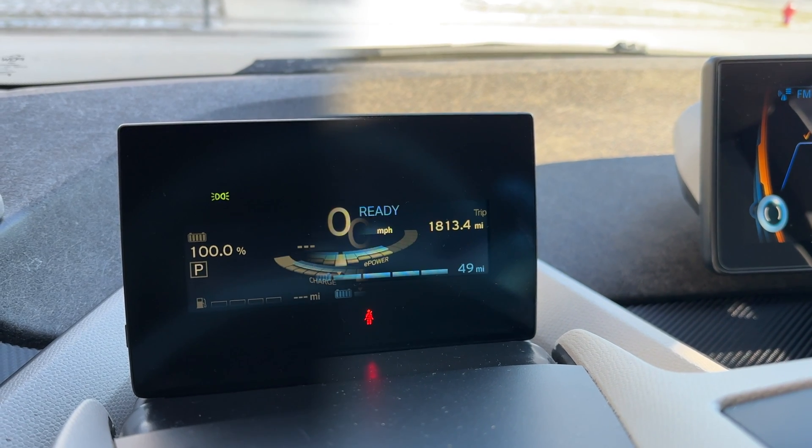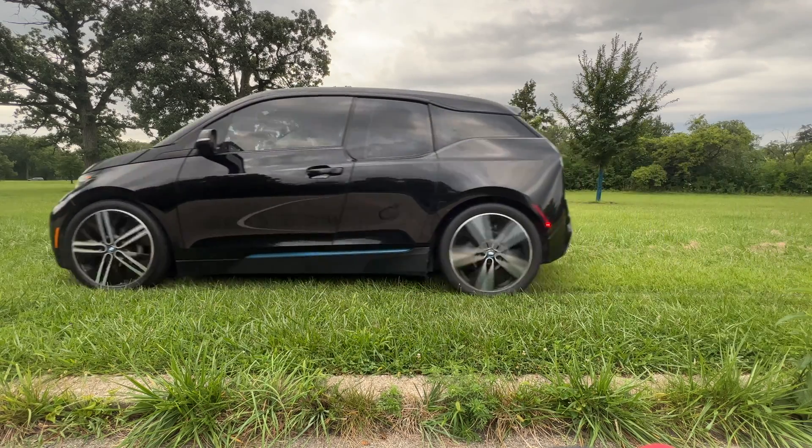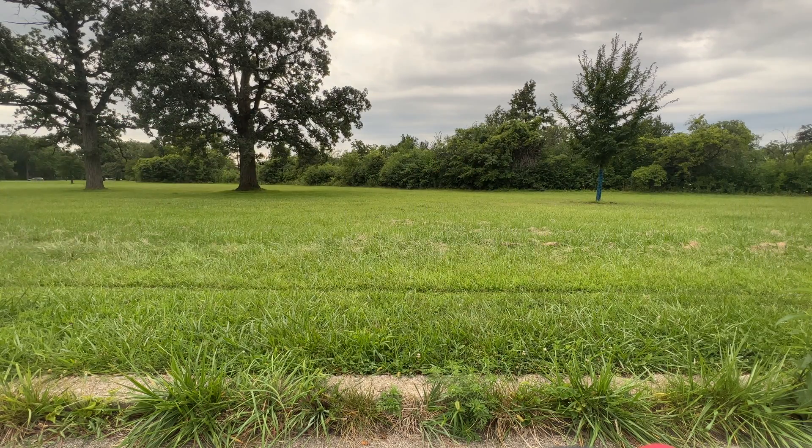However, if you follow the advice above and precondition the vehicle, the results are much different — not only do you have more range, but you also have full power ready to go. Of course, by today's EV standards, this BMW i3 is ancient and has a tiny range to start with, but the principle is the same no matter which EV you buy: the range will decrease by some percentage in the winter.